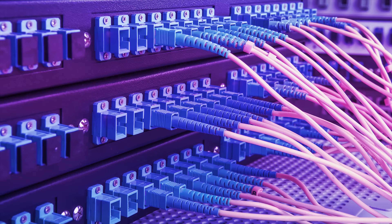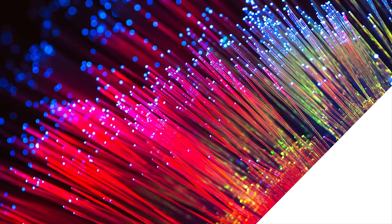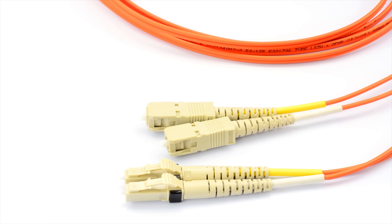Modern fiber optic cable, invented by Corning in the 70s, changed the game completely by allowing the use of light bursts to carry a signal instead of waves traveling through metal. Today, these cables are made up of a highly transparent, flexible glass core wrapped in a series of layers that protect both the integrity of the signal in the glass and the structure of the glass inside from the elements.